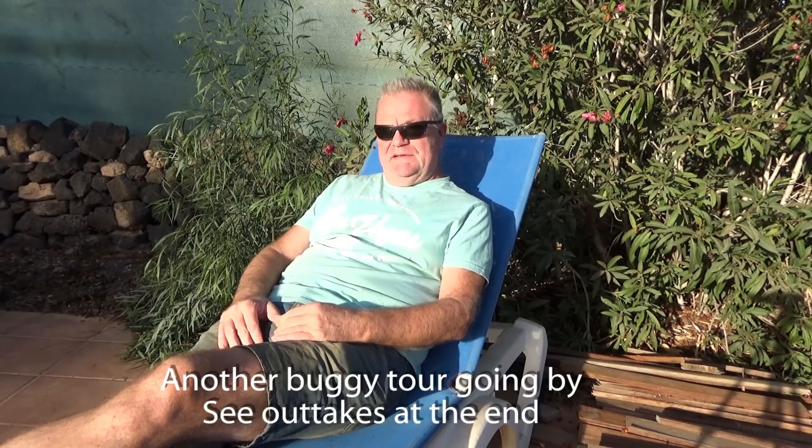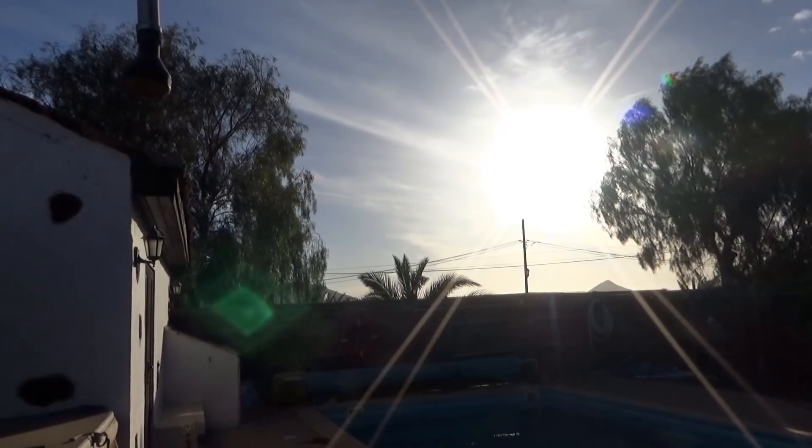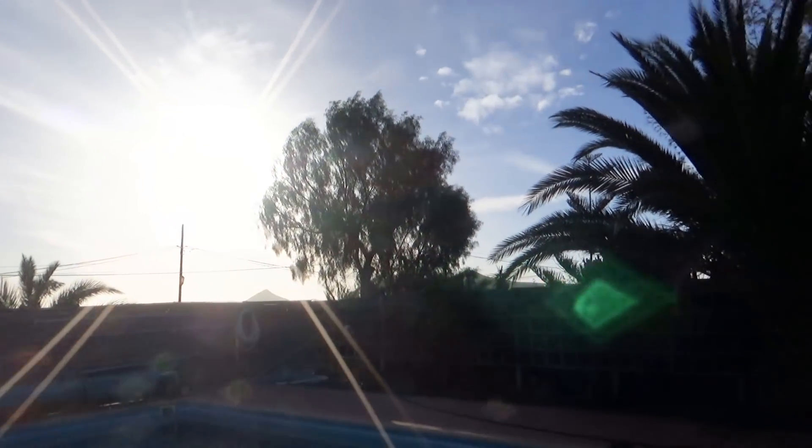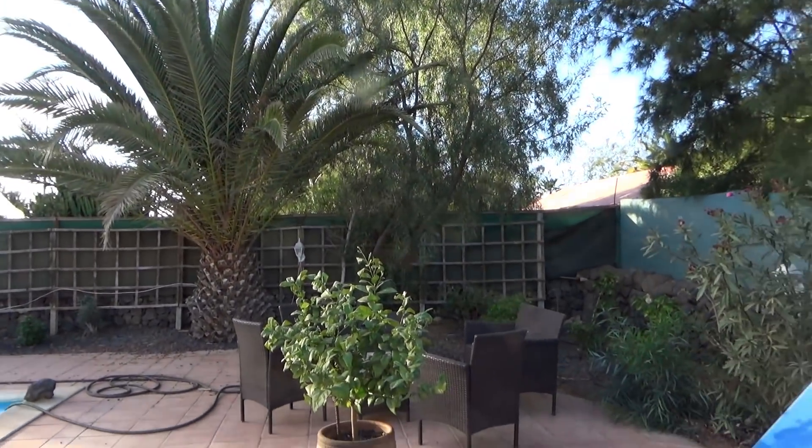Hi, welcome to Fuerteventura. I thought I'd do a short video on what weather's like in the winter here. A lot of people have asked what sort of temperatures we have. Well, today is the 22nd of November, it's nearly 5 o'clock in the evening. It's sunny, it's warm. It's been like this pretty much throughout the summer, in fact. It was a little bit windier earlier today but now the wind's died and it's absolutely beautiful.